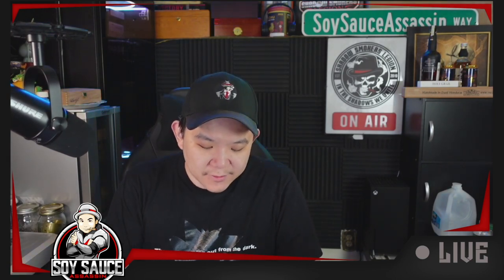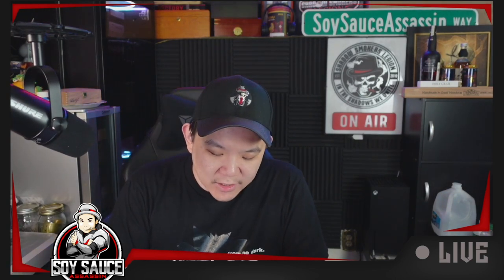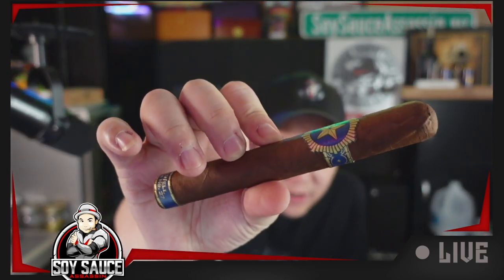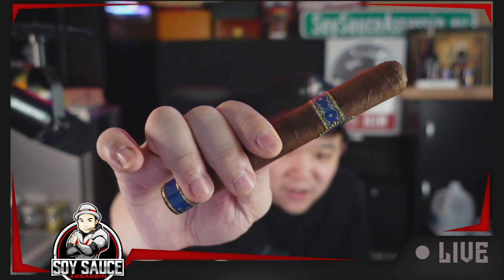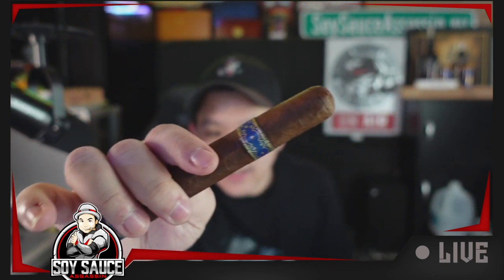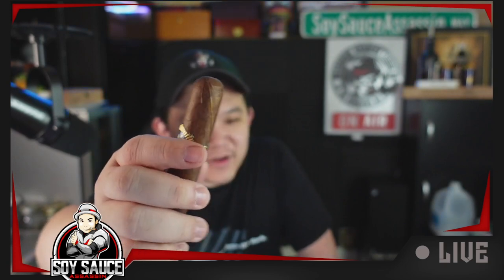The first thing you can identify is that long star on the band. I guess it's trying to play with that Texas theme or something like that — I'm not sure. I think it's kind of cool because the style is cut through. It looks like there's texture, but it's completely flat — very little texture at all.